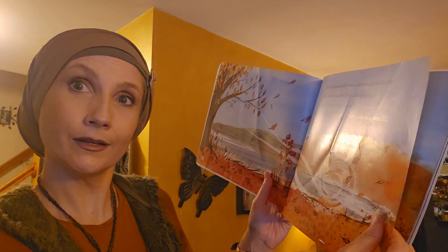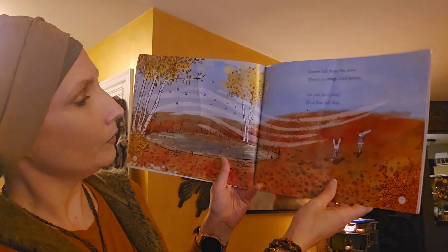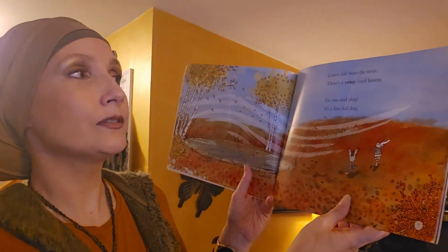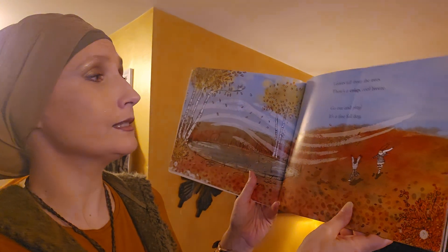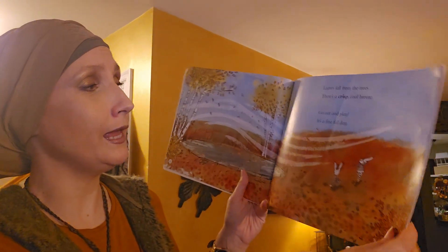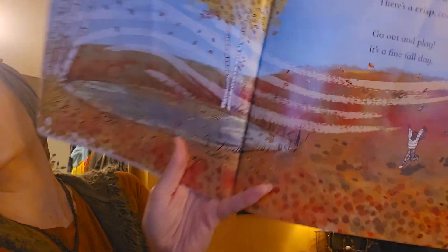Now we're going to turn the page and let's sing along with their song. Here we go. Leaves fall from the trees. There's a crisp cool breeze. Go out and play, it's a fine fall day. Look — they're out there, they're playing, they're having a great time.